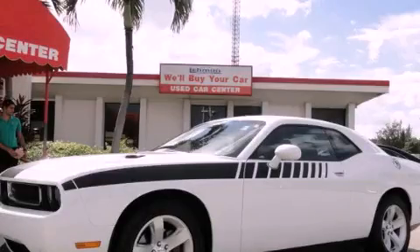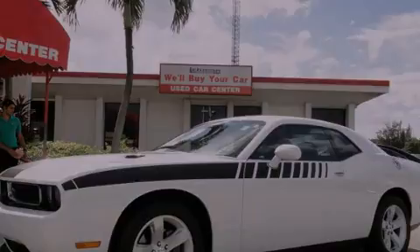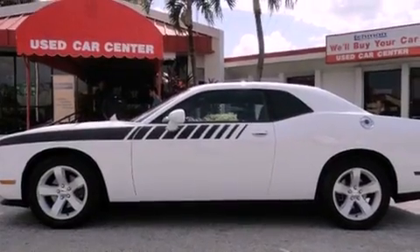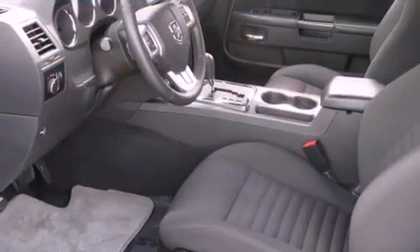This is a 2012 Dodge Challenger, pushing the limits of automotive excellence. It features a six-cylinder engine and an automatic transmission.